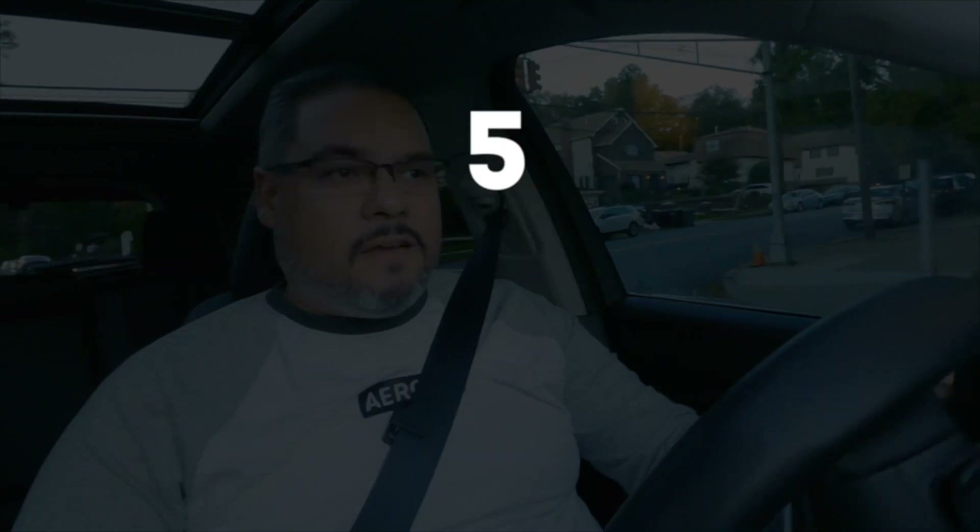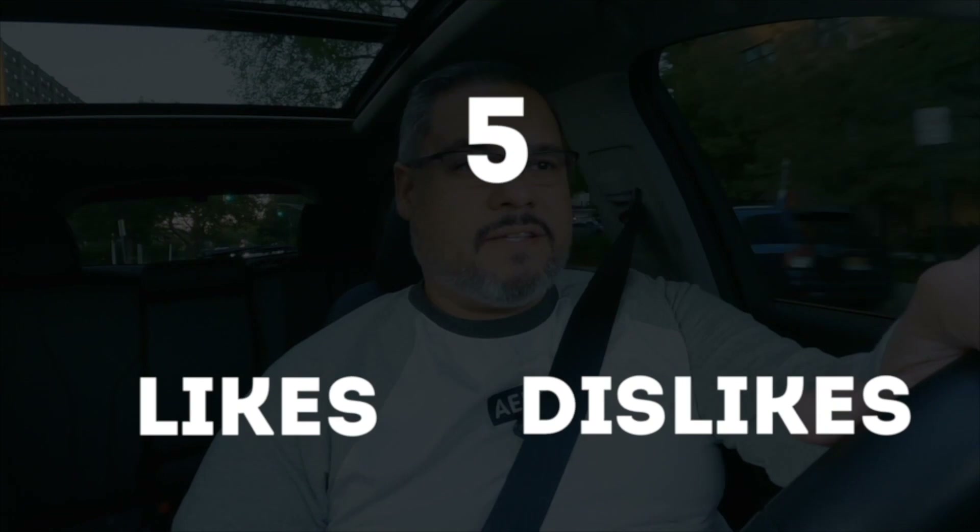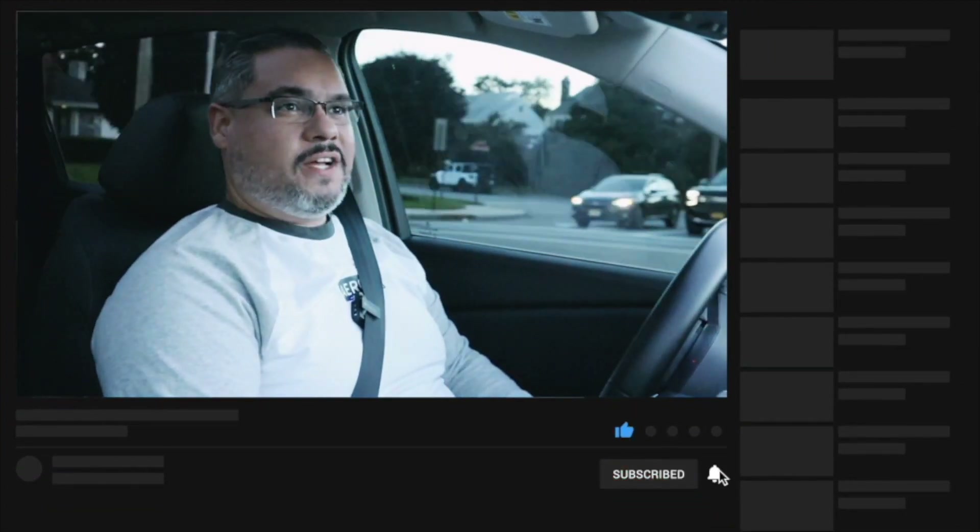I'm doing a quick five likes and five dislikes of this RDX after driving it for a few months. Don't forget to like and subscribe to the channel for future content.